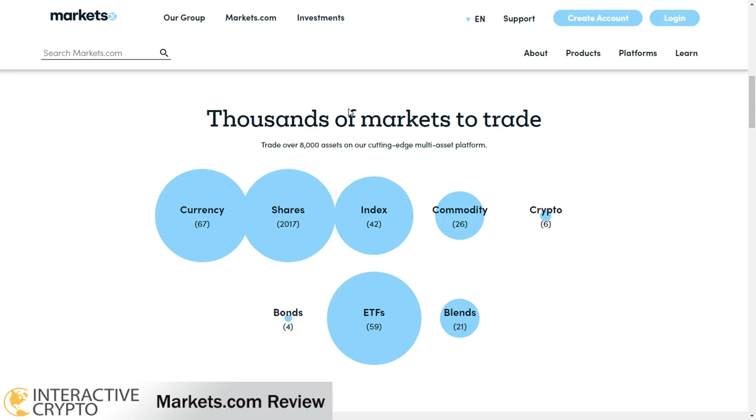With markets broker you can trade over 8,000 assets. From the forex assets you can trade 67 forex pairs like British Pound vs US Dollar, Euro vs US Dollar, US Dollar vs Japanese Yen, and more. You can also trade global shares and indices like US 30, EUR 30, UK 100, and more.